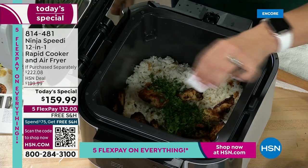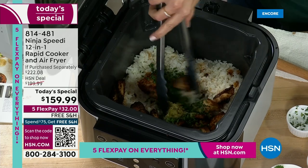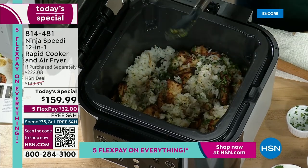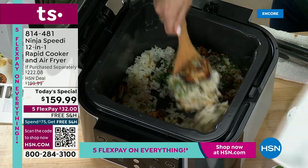I'm just going to lift the crisper tray and dump that chicken in to make an actual bowl. I'm also going to add a little bit of cilantro and some lime. You can see how fluffy the rice is — it did the rice at the bottom and the chicken on the top.